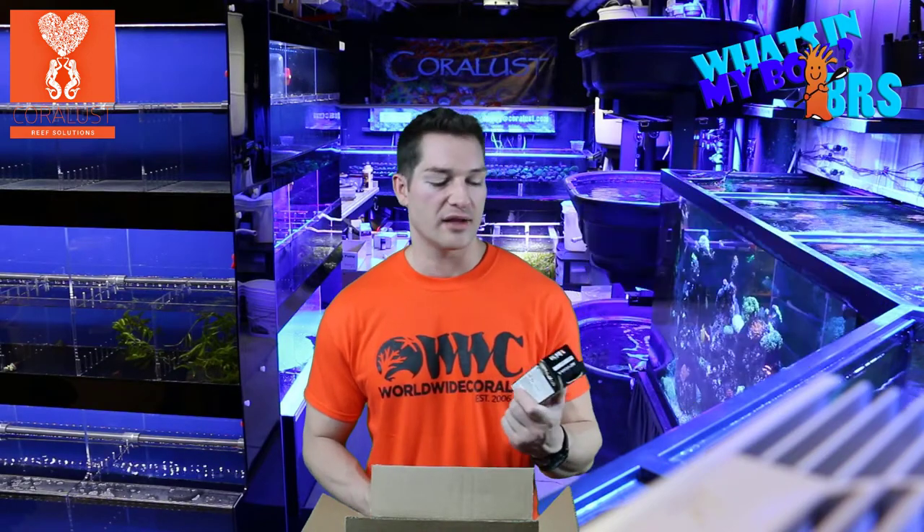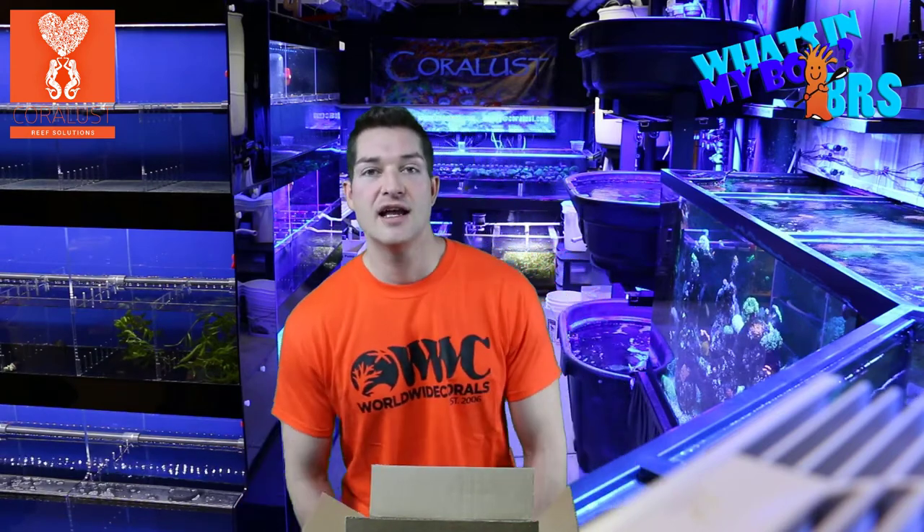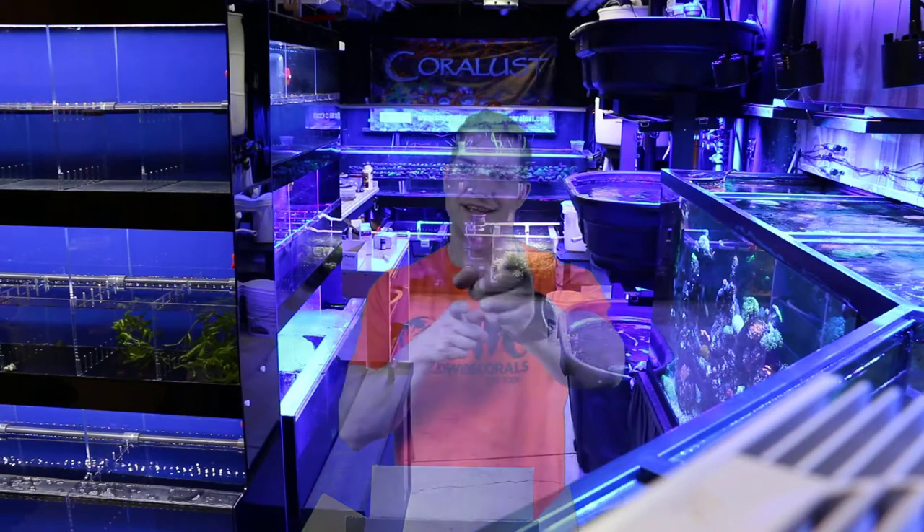Later on this week for Product Thursday, I'm going to be testing this out and I'll have a video for you guys on Aptasia X. That's it for today — as always, thanks for watching and happy reefing. Until next time.